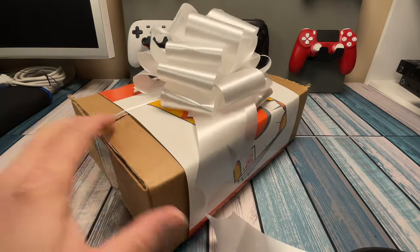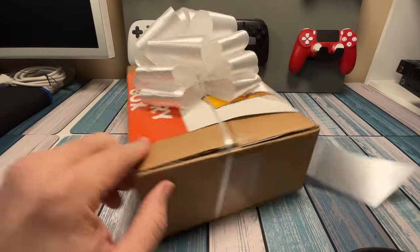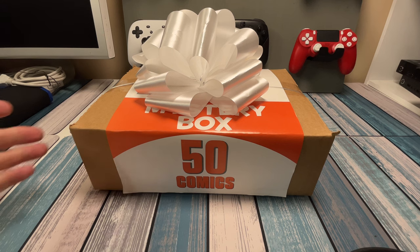I picked this up at 2nd and Charles. 2nd and Charles is a bookstore that's got video games, books, movies, records, comic books — a little bit of everything in there. It's a big store, I don't have one real close by, but every now and then we drive a couple towns over and check it out.